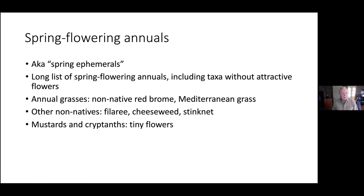Most wildflowers are spring ephemerals — a plant that grows in the spring, flowers, reproduces, and dies, getting it all done in one season. There's a long list of spring flowering annuals, including some without attractive flowers like annual grasses, non-native grasses such as red brome, Mediterranean grass, and things like filaree, cheeseweed, and stinknet — all non-natives. We also have tiny-flowered common spring flowers like mustards and cryptanths that aren't really considered wildflowers because they're not that showy.